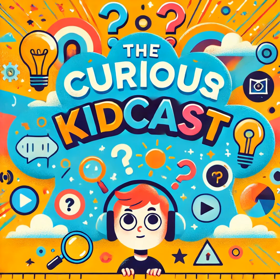Hey there, science explorers. Welcome to the Curious KidCast, where we answer all those wonderfully weird questions that make your brain go, what? I'm your host, Andy. And today, we're digging into something super slimy and squirmy. Worms!